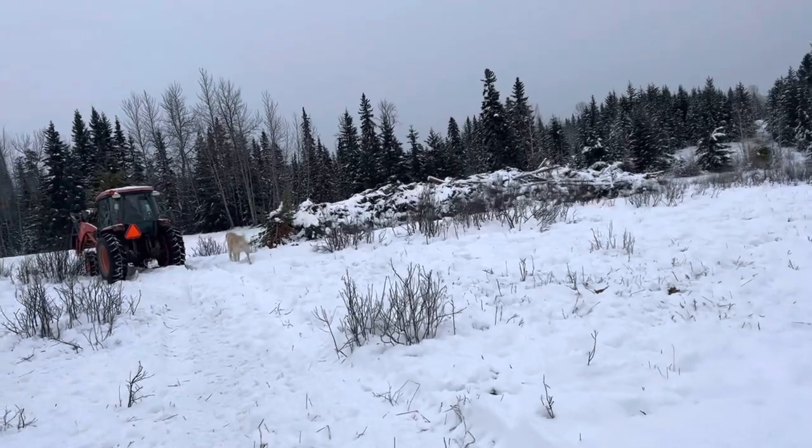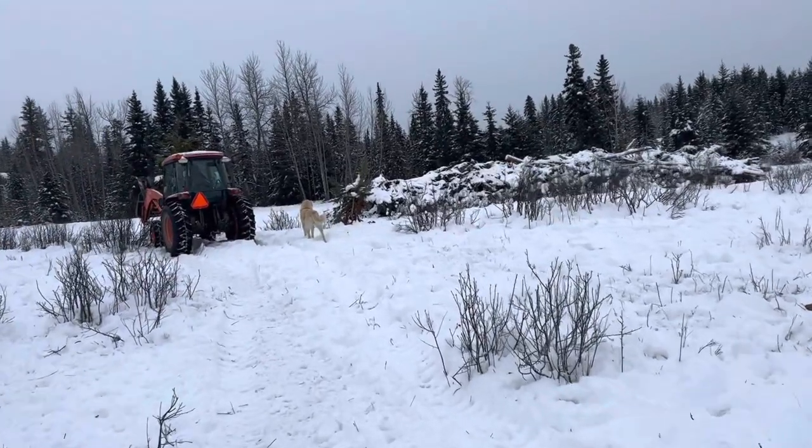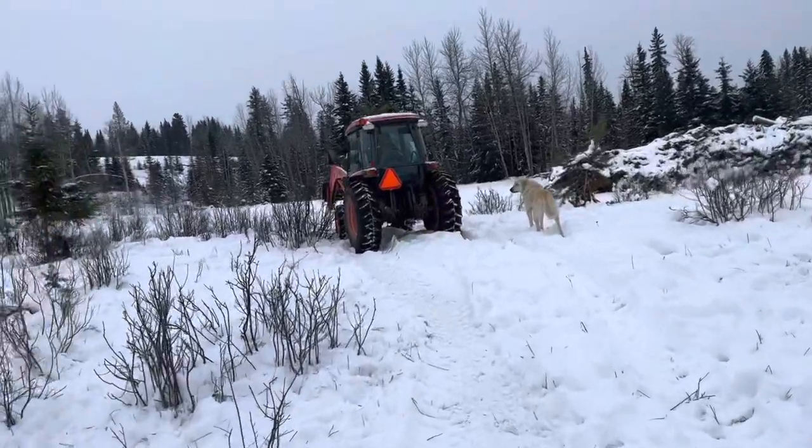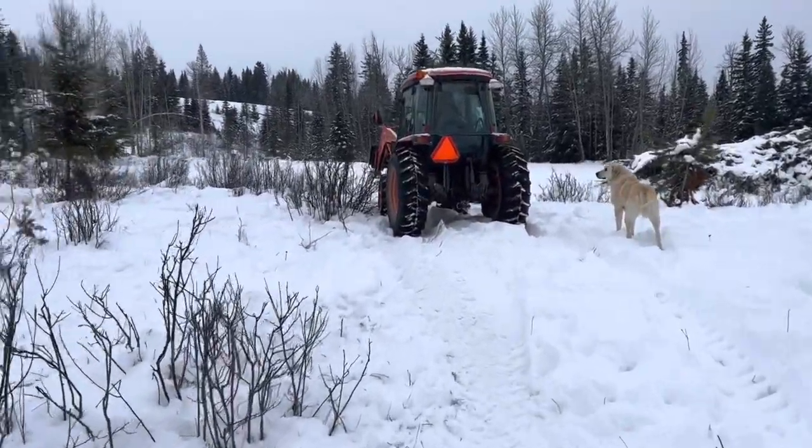You can see the scale of the brush pile left behind by logging. We're probably going to take all the drier pieces and cut them out for firewood next year — let them cure for a bit. That's going to be a big project.